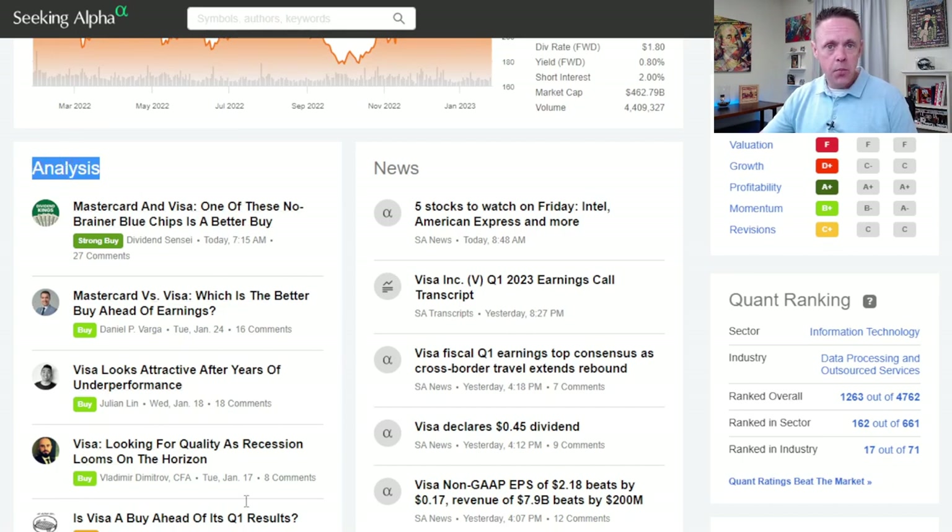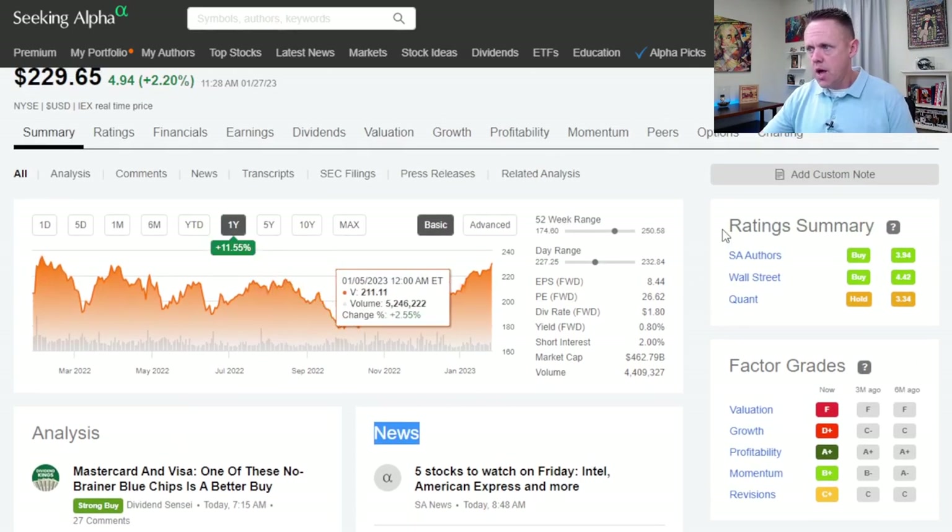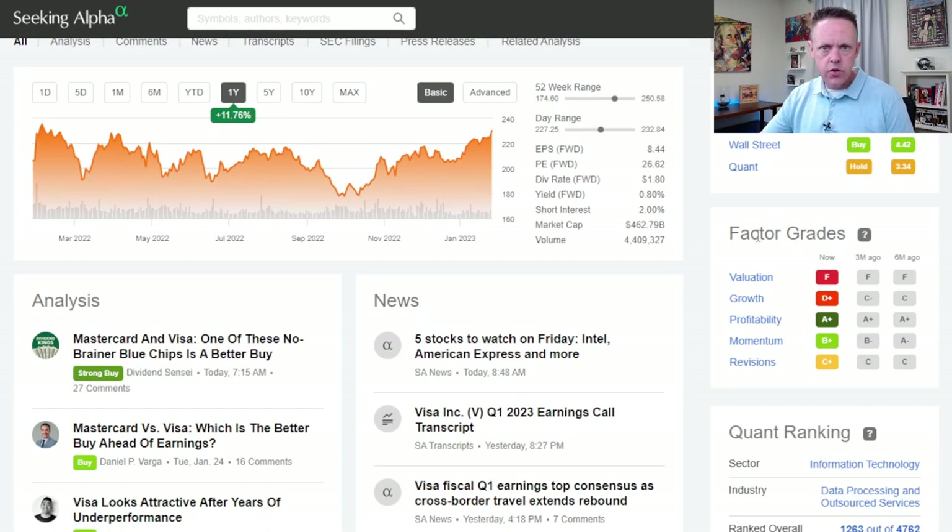It's not just one person or one algorithm telling you if a stock looks good or not. You have Seeking Alpha authors — basically people like you and I, folks in the investment community who write hypotheses about stocks. Those articles get posted on the website after going through quality control, listed under analysis. Then you have news pieces, which are more factual. Seeking Alpha has their own news desk. In the rating summary, you have three distinct opinions: Seeking Alpha authors, Wall Street analysts, and the quant rating — Seeking Alpha's algorithmic view of a stock.